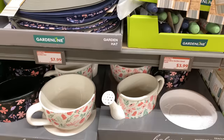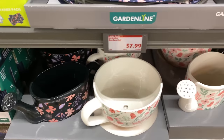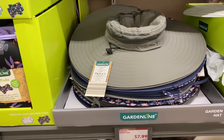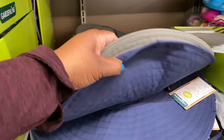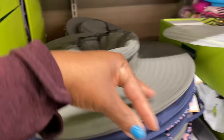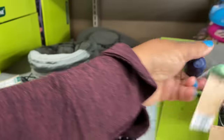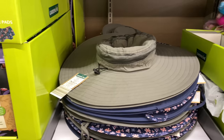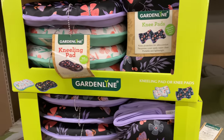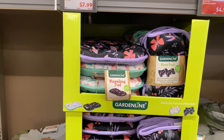Right here are the teacup or watering can planters for $12.99, available in white and black. Right here are the garden hats for $7.99 in gray, blue, and a pattern. I love that Aldi always matches their items — affordable and cute, it's a win-win. Right here are the kneeling pads or knee pads for $6.99.